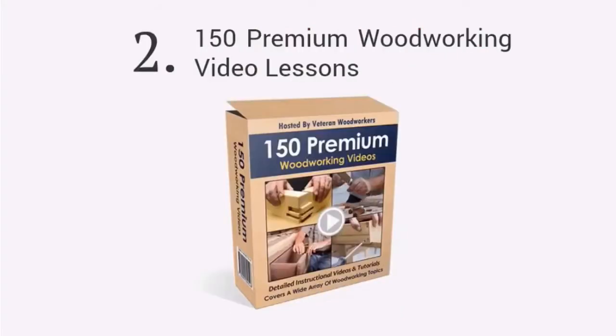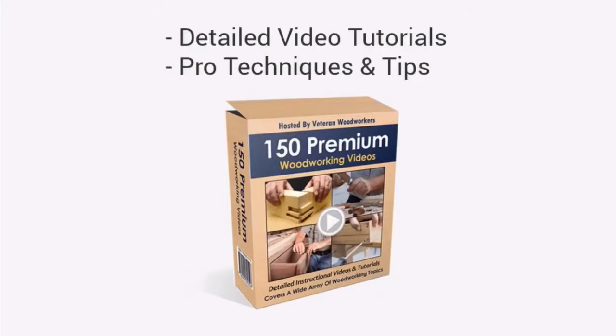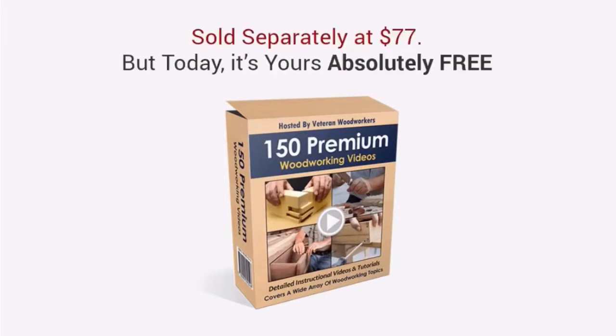Second, you'll get full access to over 150 premium woodworking video lessons, covering a wide selection of topics, all hosted by professional woodworkers. Get access to my extensive collection of detailed video tutorials and learn techniques and tips that the professionals use in their workshops. This will soon be sold separately with a price tag of $77, but today it's yours absolutely free.